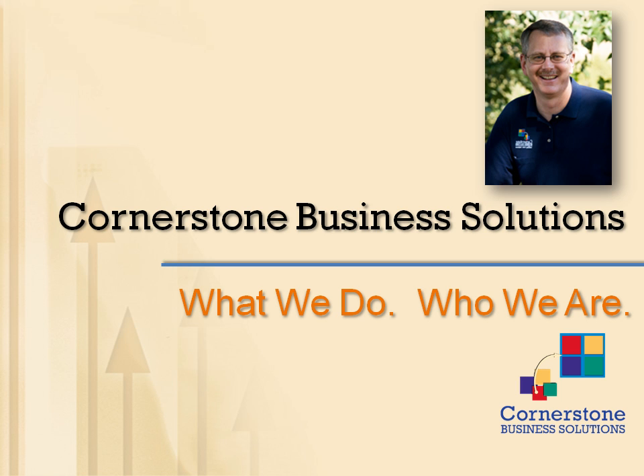Hi, my name is Chris Hunter and I'm the owner of Cornerstone Business Solutions, a business development and management consulting practice. Thank you for taking a moment to learn about the company and what we do and who we are. We're excited about our business and the results we've been delivering to clients since our founding in 2001.